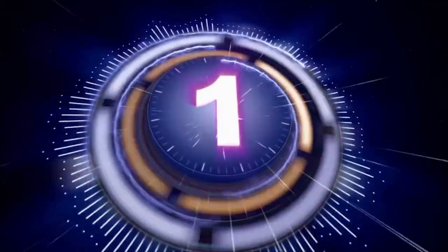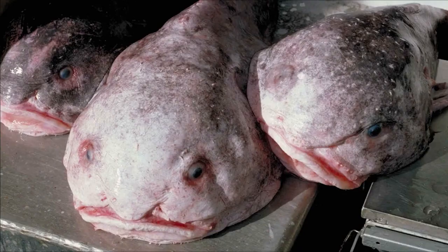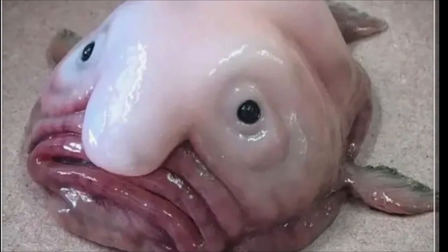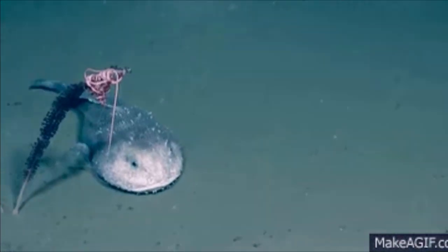Number 1: Blobfish. The blobfish, Psychrolutes marcidus, is a deep-sea fish that lives in the waters off the coast of Australia, Tasmania, and New Zealand. The blobfish's body is primarily made up of a gelatinous mass that allows it to adapt to the high-pressure environment of the deep sea. It has a round, fleshy nose and beady eyes that give it a sad, almost human-like expression. While it may look unappealing, it is an important part of the deep-sea ecosystem, feeding on crabs, lobsters, and other bottom-dwelling creatures.